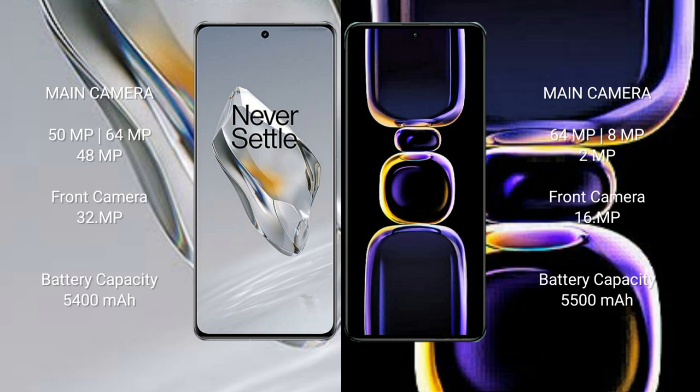OnePlus 12 features a triple camera setup: 50MP plus 64MP plus 48MP, and a front camera of 32MP. Redmi K60 features a triple camera setup: 64MP plus 8MP plus 2MP, and a front camera of 16MP.